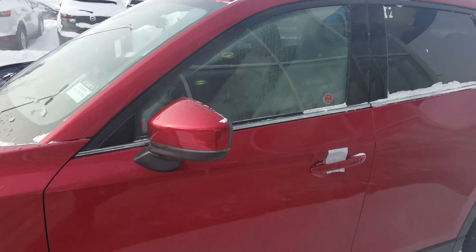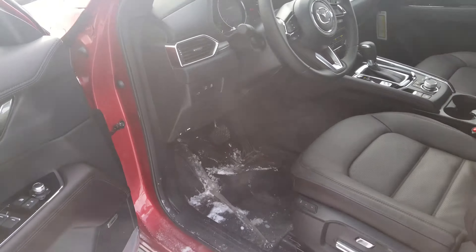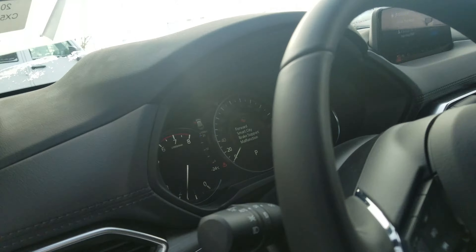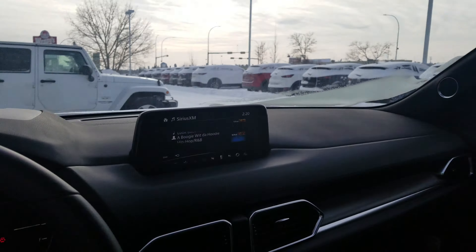Now moving to the side, we are going to have keyless entry on the door and blind spot sensors. Since this is a Signature model, it also comes with your heads-up display, which is right on the windshield right over here. It's kind of hard to see in the video, but once we meet in person, I'll show you more.